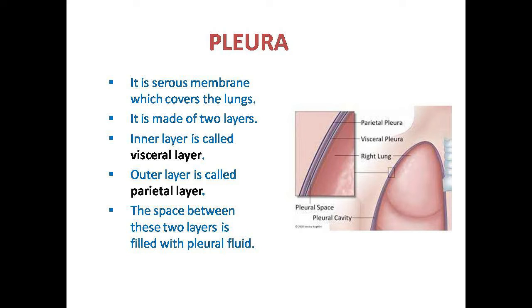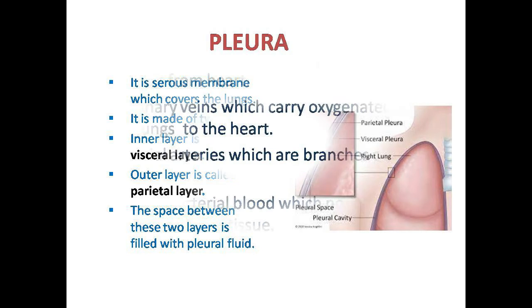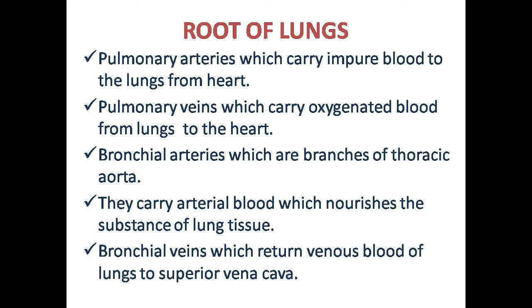The next topic is the root of the lungs. The root of the lungs includes all connections to the lungs — blood circulation, nervous connections from the brain, and other structures.